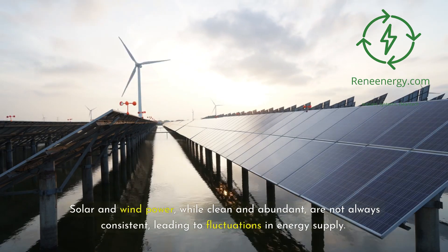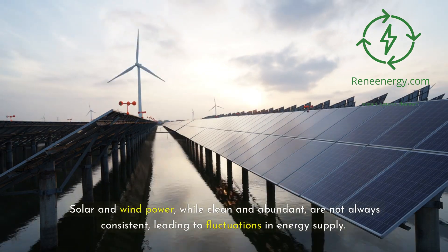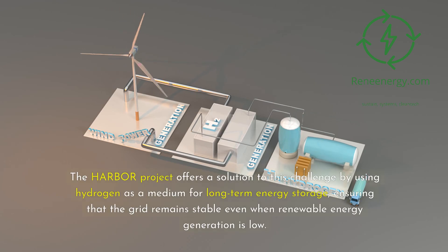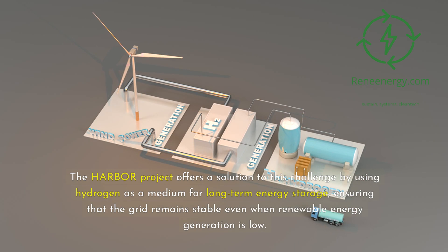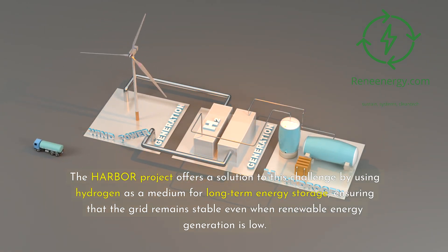Solar and wind power, while clean and abundant, are not always consistent, leading to fluctuations in energy supply. The Harbor Project offers a solution to this challenge by using hydrogen as a medium for long-term energy storage, ensuring that the grid remains stable even when renewable energy generation is low.